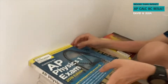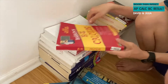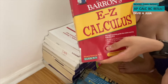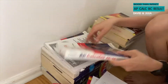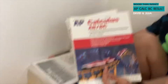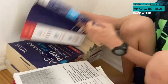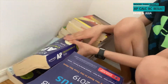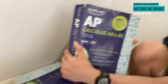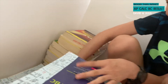This is a physics book. This is an easy calculus book. This is a Calculus AB/BC book. This is AP Calculus AB Prep Plus book. This is an old AP Calculus AB/BC book. It's many books.